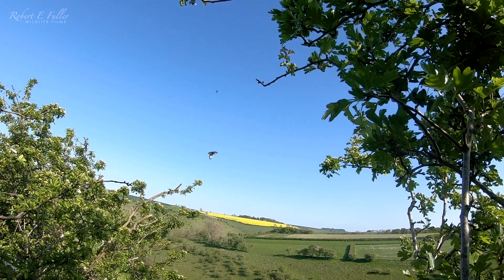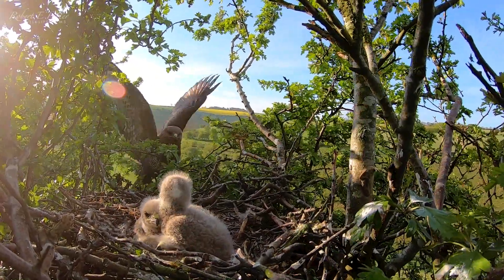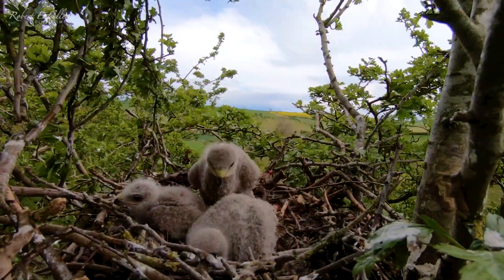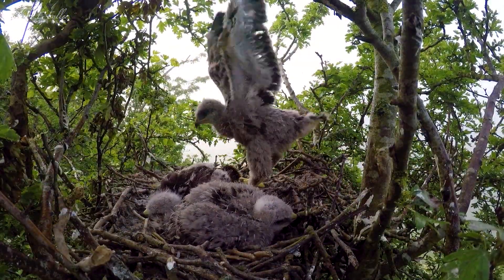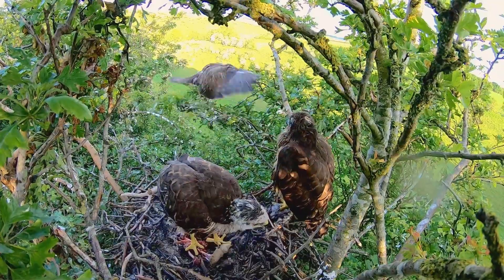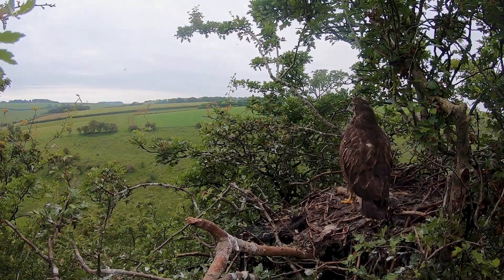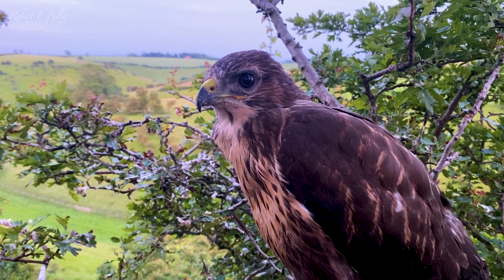In summer, buzzards are a common sight soaring overhead. I was lucky enough to find the nest and get a camera on it quickly. These chicks are around three weeks old. Over the next few weeks I watch as their fluffy down gives way to darker flight feathers, and they start to test their wings and fly for the first time.